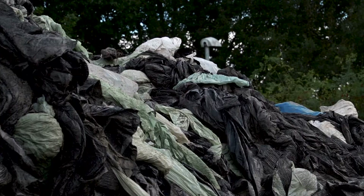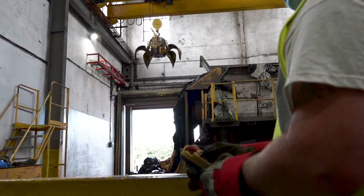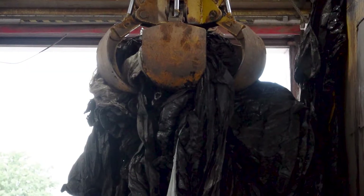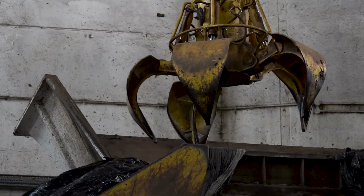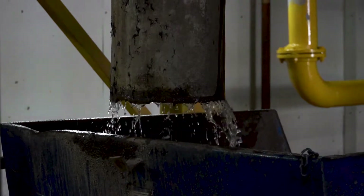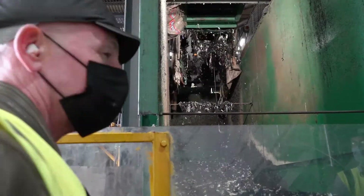The waste materials get brought to the site, then they get picked up with this huge claw and dropped into a hopper, and after that it's washed to remove all of the contaminants. One of the problems with recycling is that contaminants can get into the system, so washing is really important.